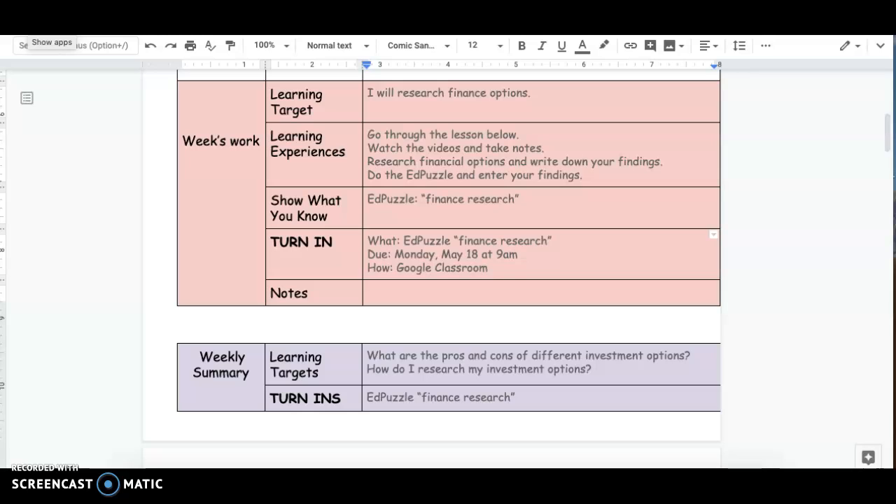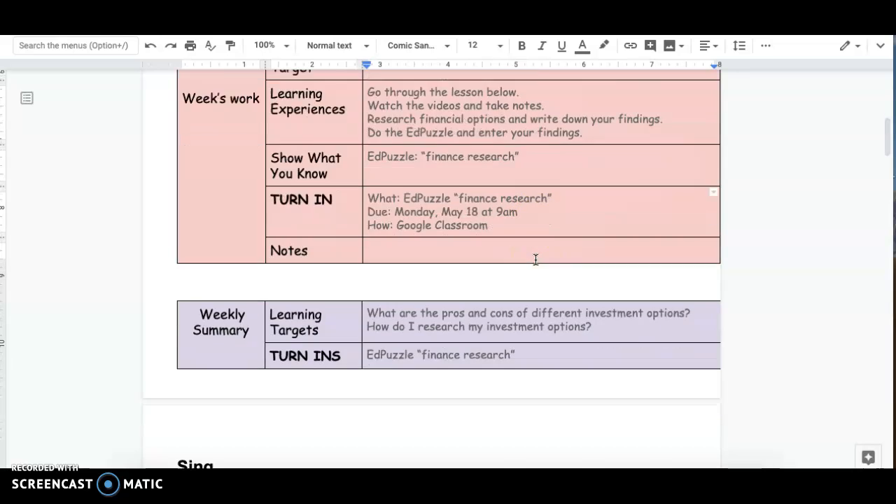Hello and welcome to math. This is our last big week on math stuff and we are going to use this week to research some finance options. So you're going to go through the lesson, watch the videos, take notes, research your financial options, and write down your findings. And then in this Edpuzzle you're going to be entering all those findings. This is due Monday at 9 a.m.